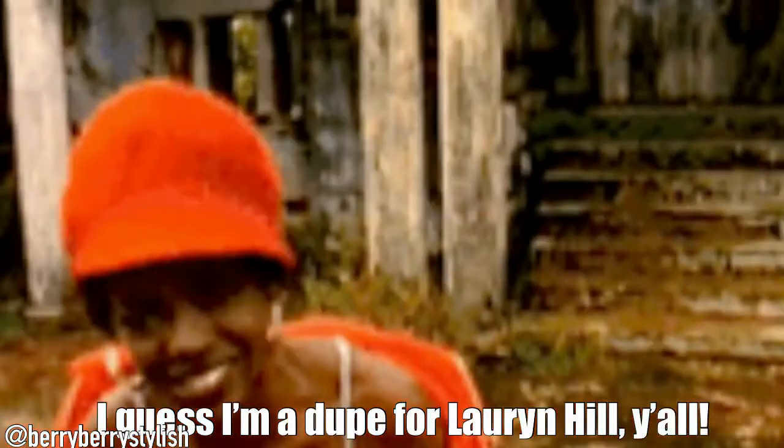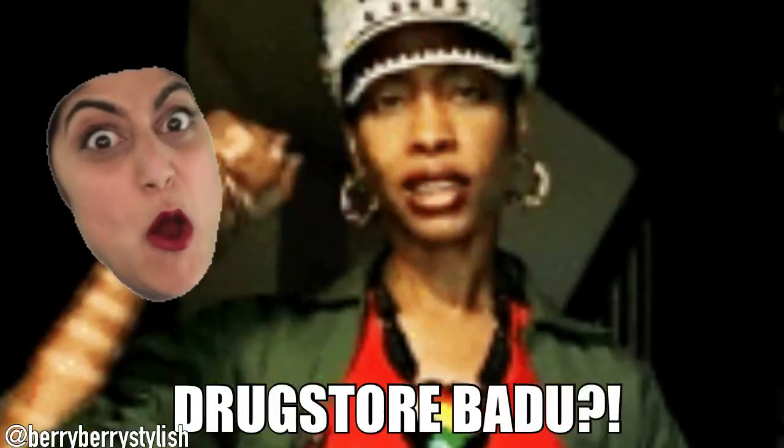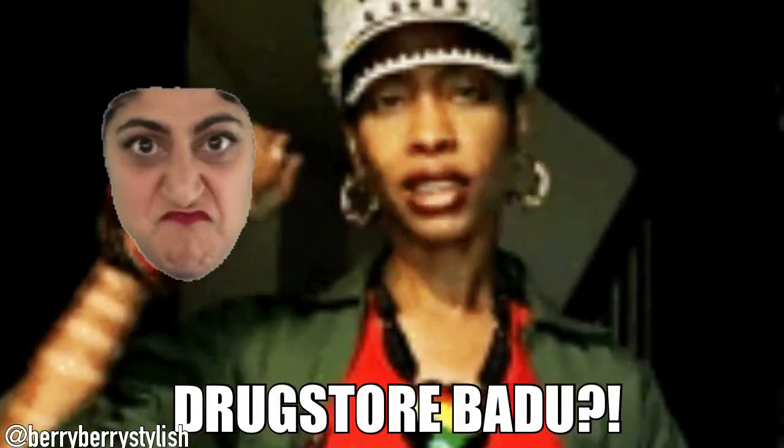You know, you look like a dude for Lauryn Hill, like you look just like her, like for real though. You know, you look like a drugstore version of Erykah Badu. Why are you trying to look like her? Look like yourself.